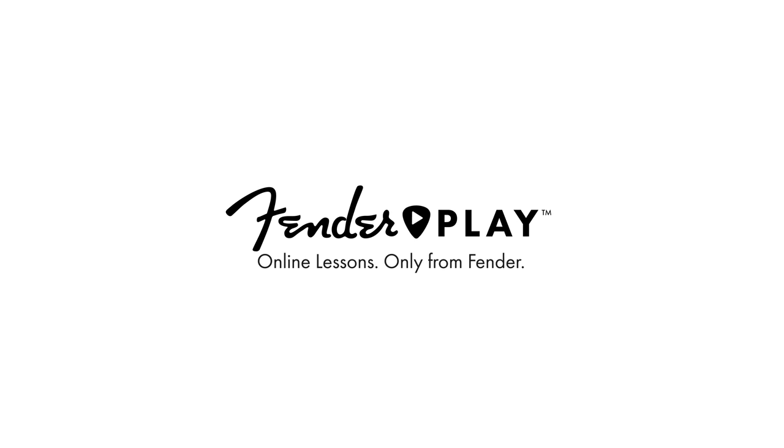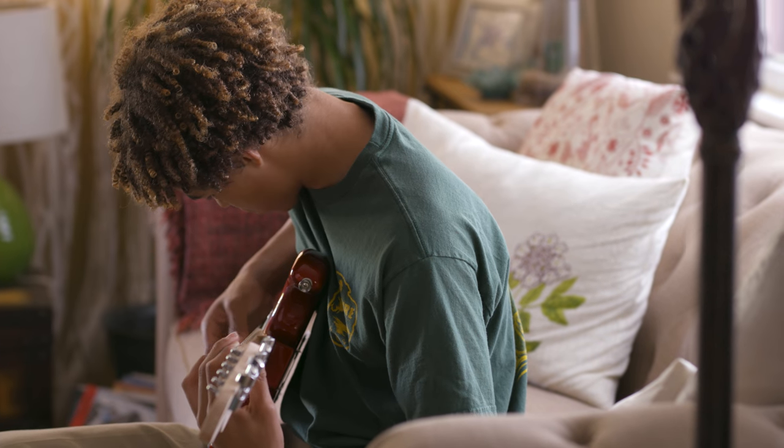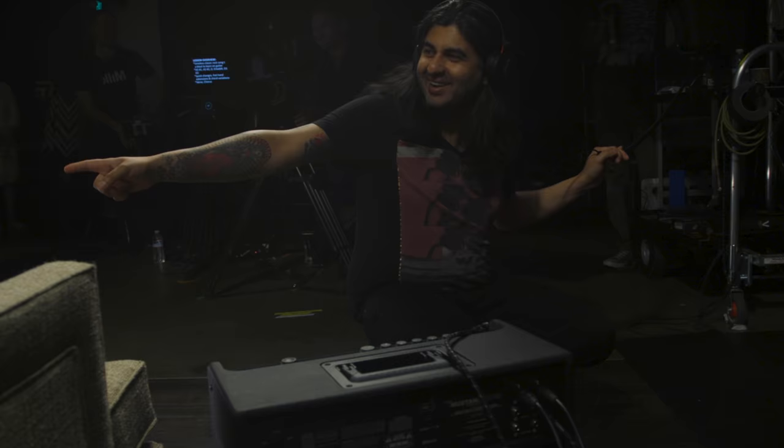Learning an instrument is proven to be an effective way to boost a child's concentration, emotional intelligence, and overall IQ. And Fender Play takes it a step further. Fender makes learning guitar an achievable goal because it taps into what motivates people to learn.